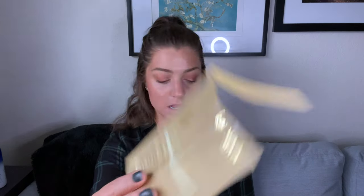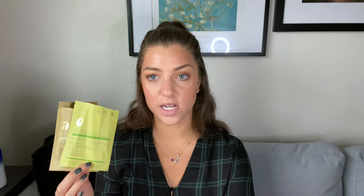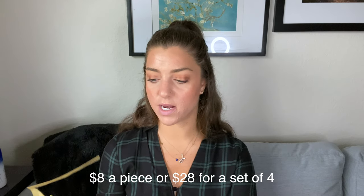I also have two from Karuna — I got a little set from my mom, who received them in a FabFitFun box. I have their hydrating one and their exfoliating one. These are cotton sheet masks and they're really nice. I enjoyed both of them and all the other ones I've tried from this brand. They're nothing special, but they're a good basic sheet mask. I don't know the individual price, so I can't say if they're worth it. If they're around four or five dollars, that would make them worth it; much more than that and they're just basic sheet masks.